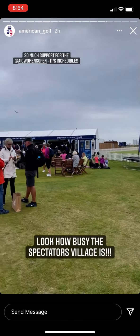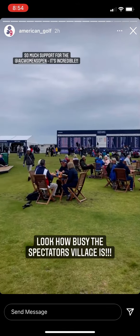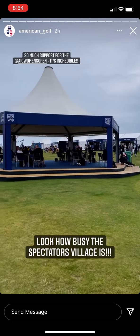Remember this morning? Look how busy it's looking right now — all these people have come to support the ladies.